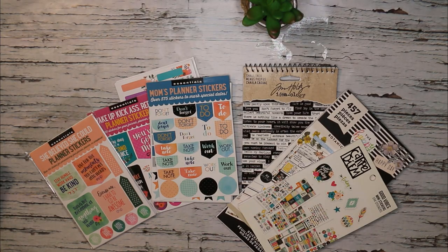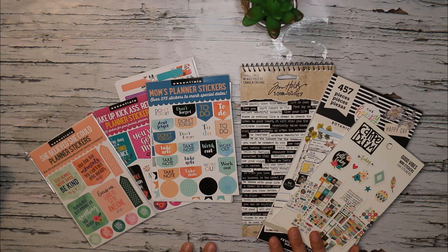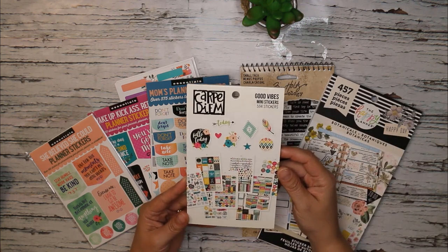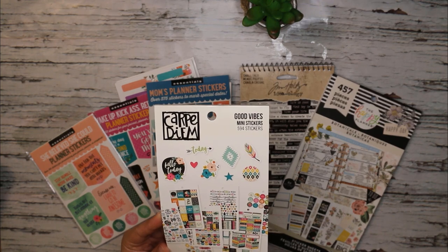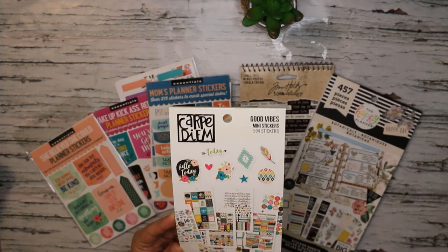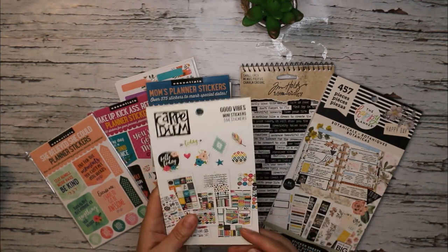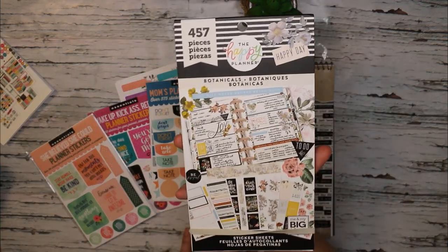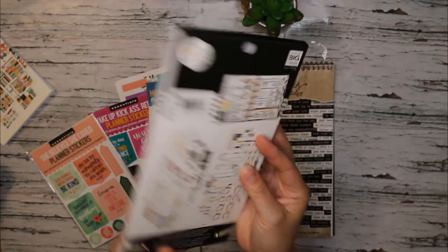Before we jump right into the monthly spread, I just wanted to share some of the sticker packs I've pulled out to help me do my August 2020 month-on-two-pages spread. The first one is this Good Vibes mini stickers book — I just picked this up in a recent haul. If you haven't seen that video yet and you'd love to see all the new goodies I got from Carpe Diem, I'll place a card up above. I also have a favorite of mine, the Happy Planner Botanicals sticker book.